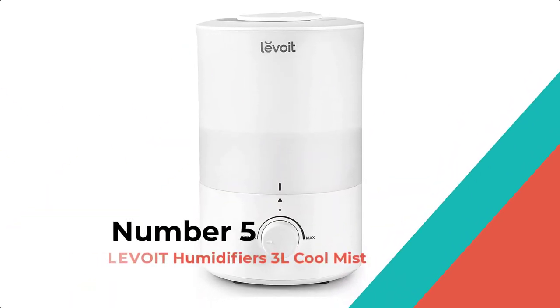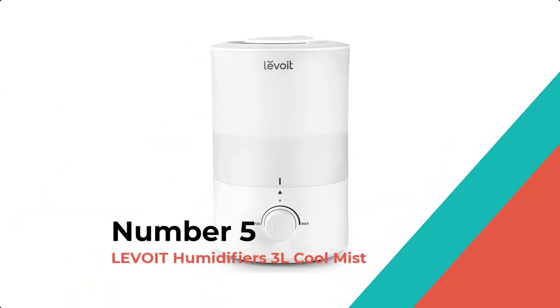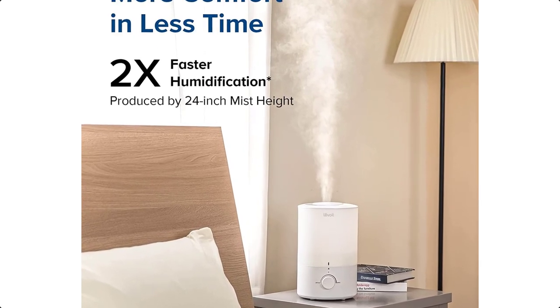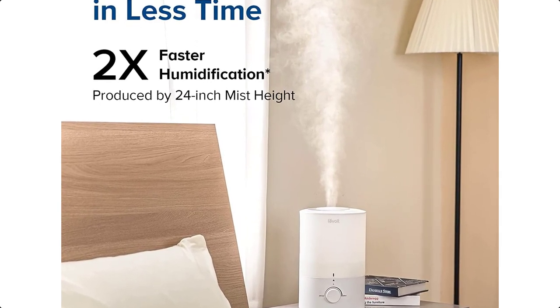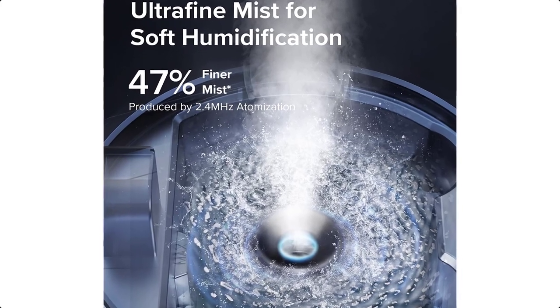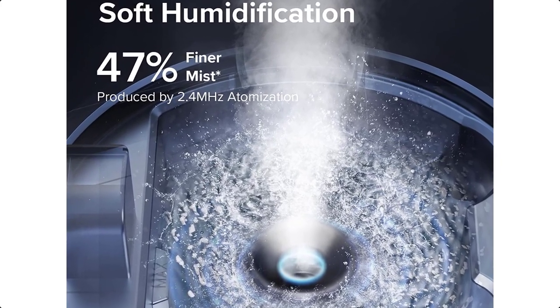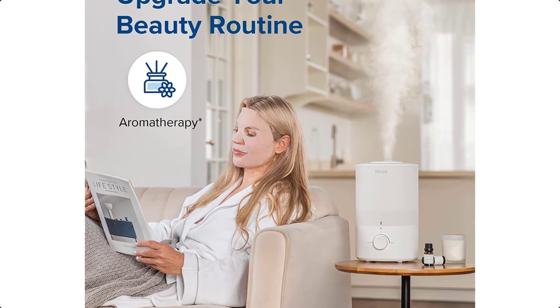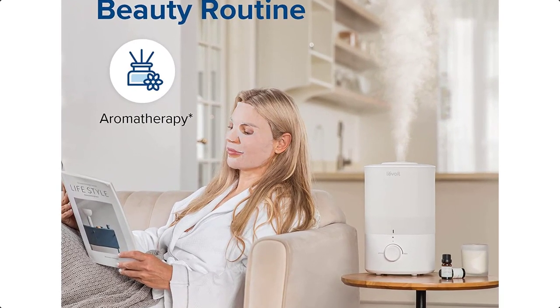Number 5: Levoit Humidifiers 3L Cool Mist. The 3-liter tank provides 25 hours of moisture, helping you sleep comfortably for 3 nights without congestion, coughing, or dry mouth. New 1-step refilling process — pour water directly from the top opening. Reduce snoring.